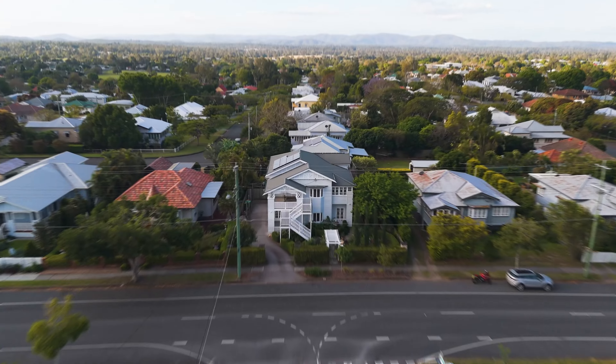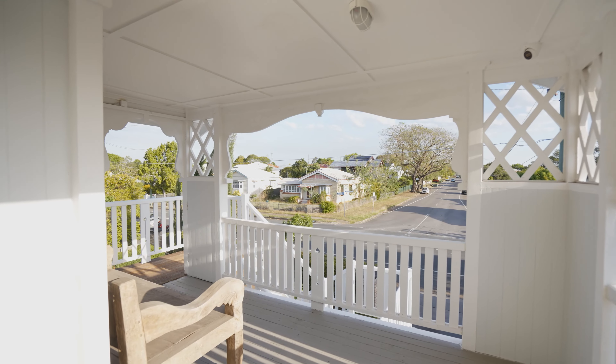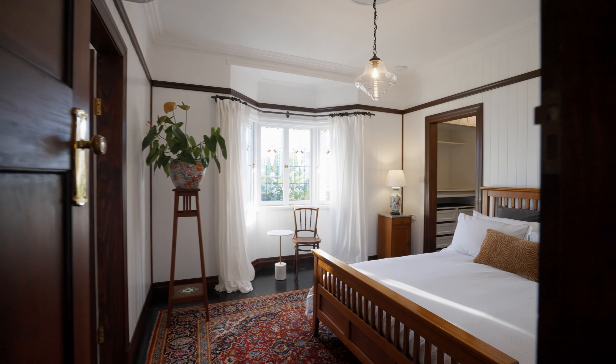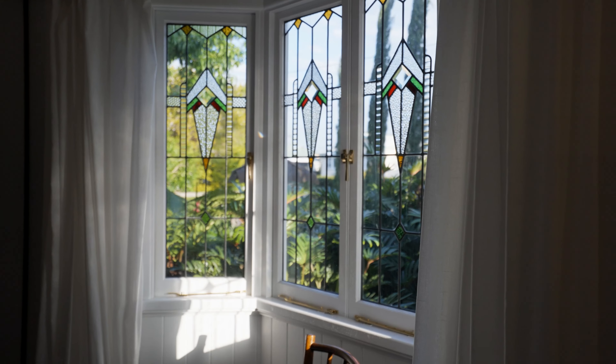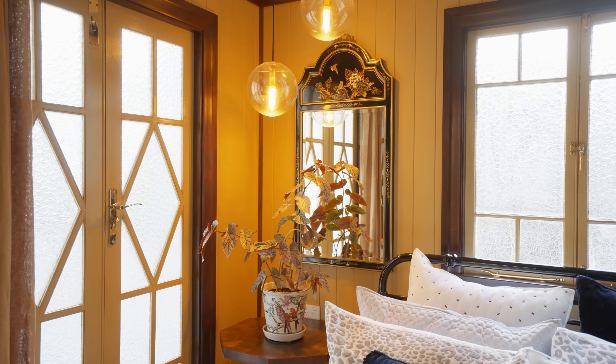Nestled in one of the most sought-after suburbs Ipswich has to offer, this stunning 1930 build character home, having been cherished by just four families, has undergone a comprehensive and masterful restoration that seamlessly blends classic charm with modern luxury. Boasting four opulent bedrooms, each with its own en suite.